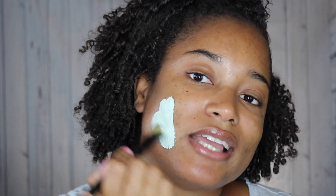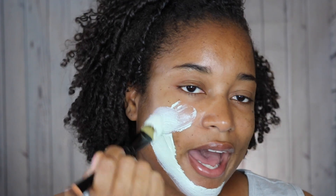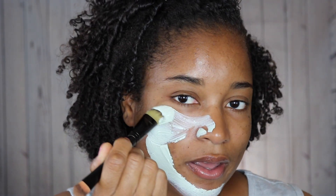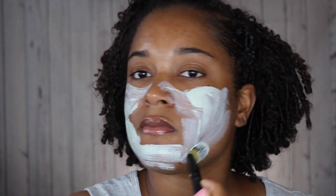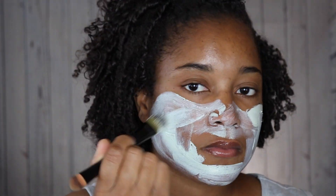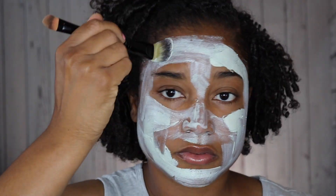I'm going to take my brush and just paint the mask on, avoiding my eye area. I've applied this mask all over my face – I look like a mime!